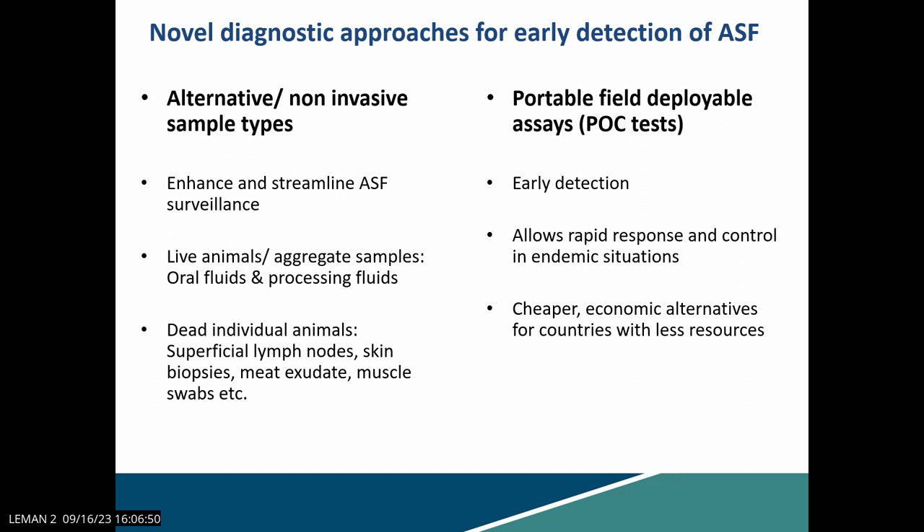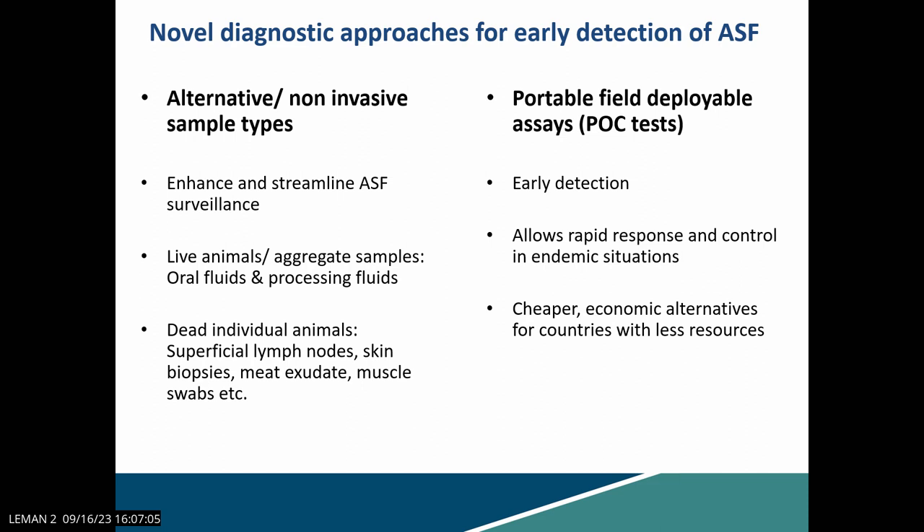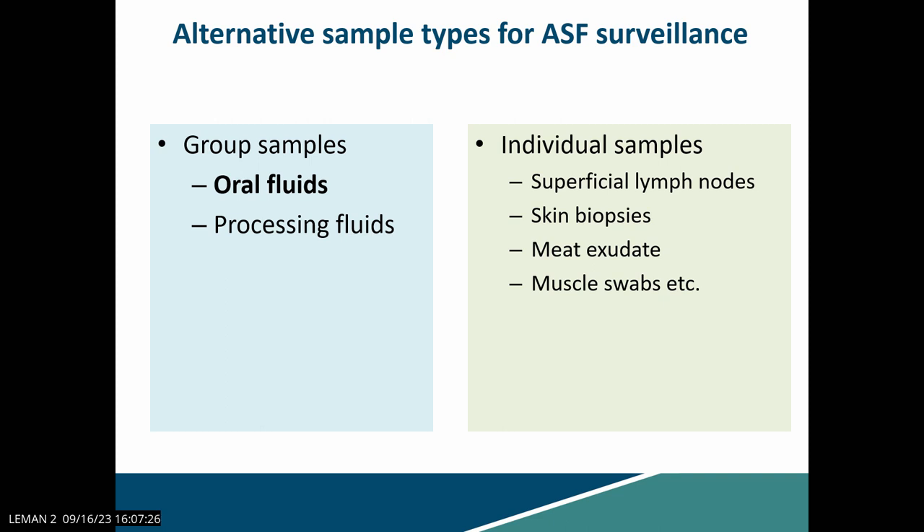The next part of my presentation covers various portable field point-of-care tests, instruments, and rapid diagnostic methods we have tested in our facility under our research program. First, talking about alternative sample types: group sample types such as oral fluids and processing fluids, and also individual sample types including superficial lymph nodes, skin biopsies, and meat exudates.